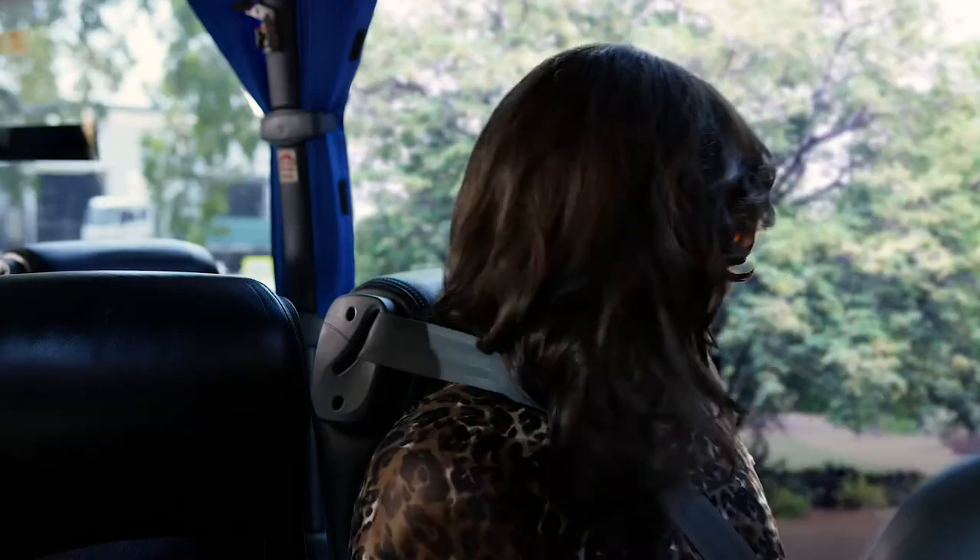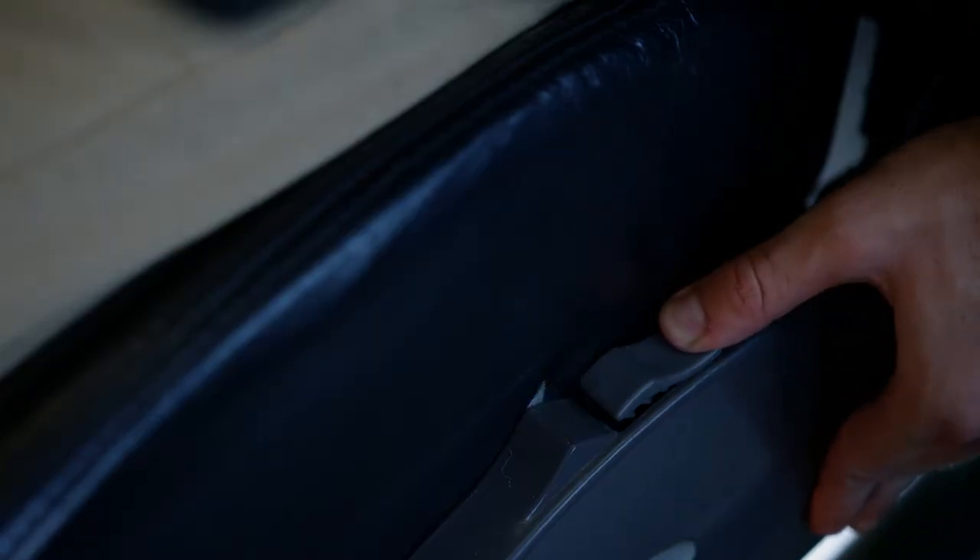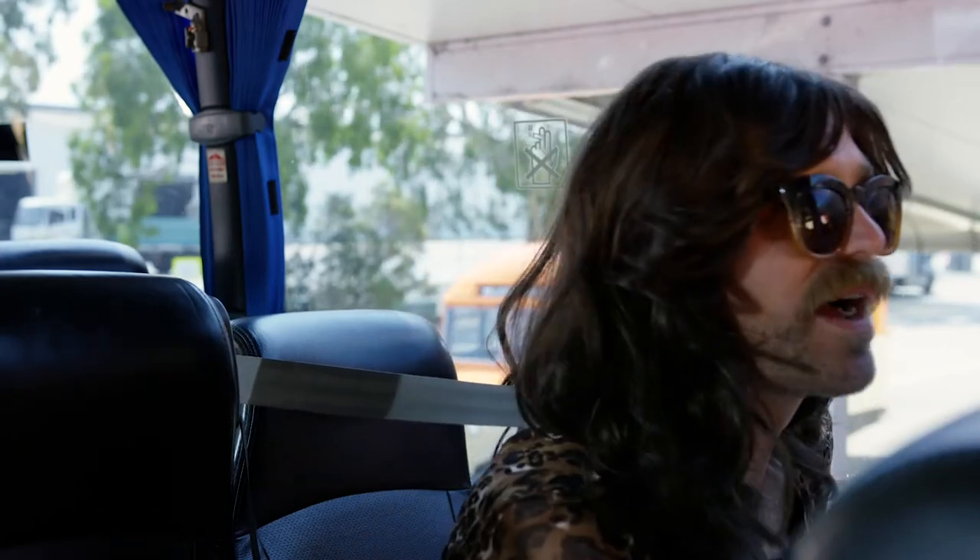Your seat can be reclined so you can kick back and relax. For aisle seats, press the lever located under the armrest. For window seats, press the lever located between your seat and the window wall. Make sure they're back in the upright position when you leave.